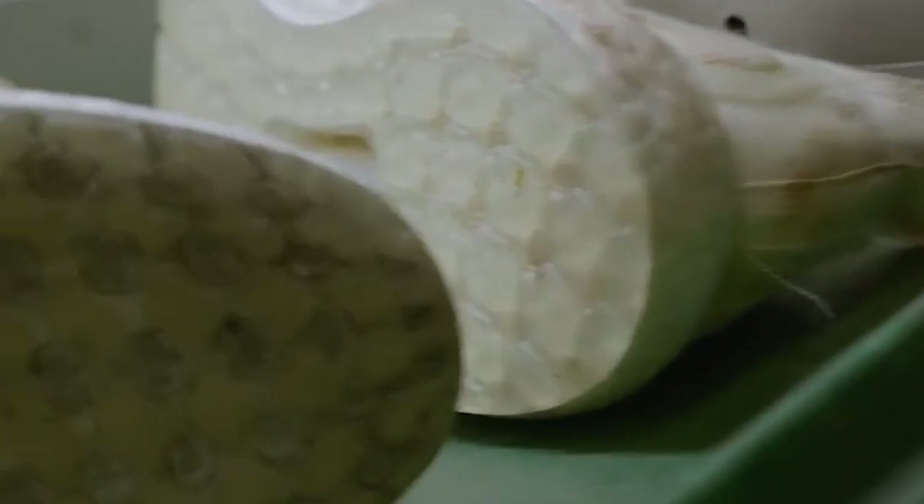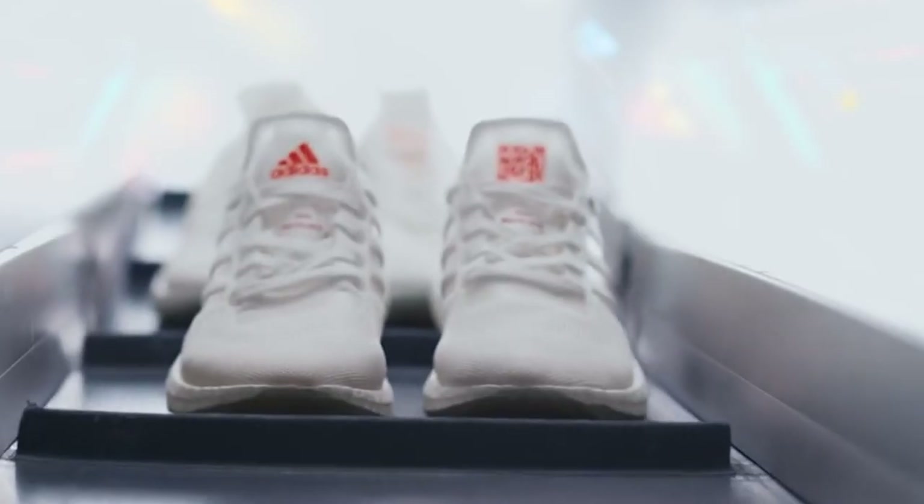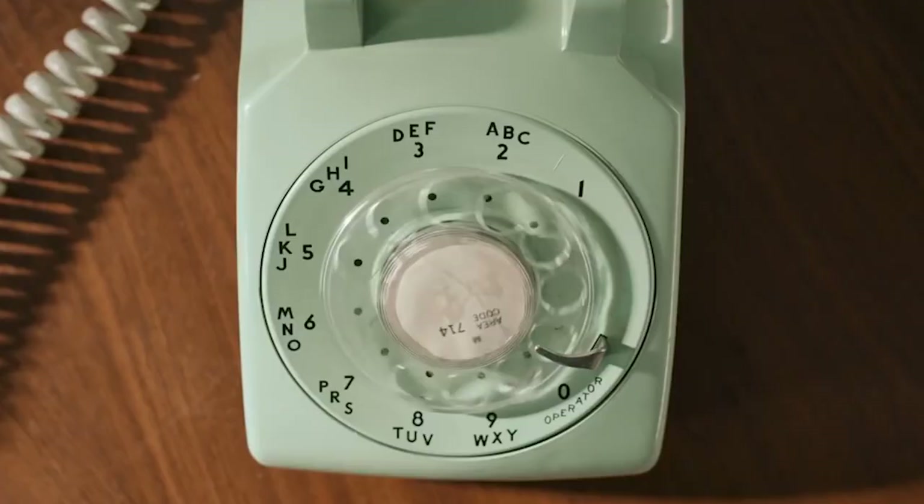Buy a pair of these Adidas running shoes, and when you're done wearing them, Adidas will grind them up, melt them down, and turn them into new shoes. The sneaker material can undergo this process several times. Eventually, it could be turned into something like furniture or flooring.